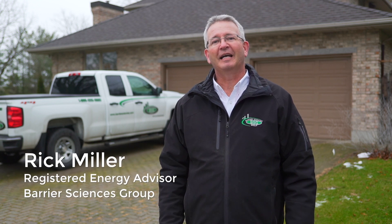I'm Rick Miller. I am a registered energy advisor and the service organization manager for Barrier Sciences Group. I'm here to talk to you today about energy efficiency upgrades in your home and how you can access possible rebates to help you pay for those upgrades. So why don't we go inside and have a look and see what we can find.